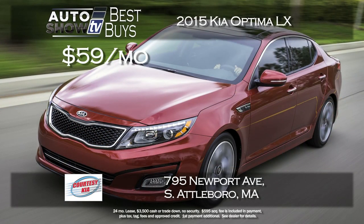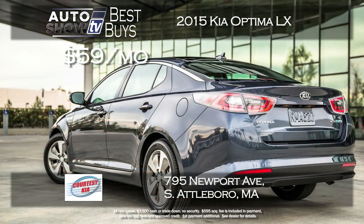Another sedan turning heads is the Kia Optima. Courtesy Kia in South Attleboro has an interesting lease offer — it's only $59 a month for a brand new Optima LX. Now that's with $3,500 down, but that could be a trade if you want a really low payment. Here it is on the Optima at Courtesy Kia.